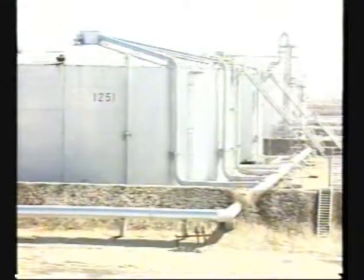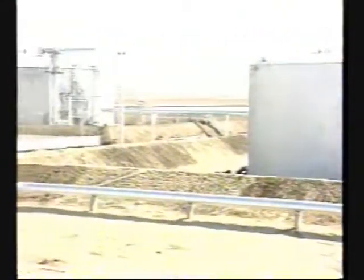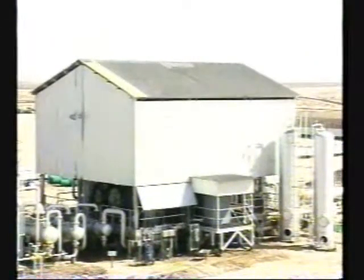Most of the oil which has passed through the oil-gas separators is directed immediately to the storage tanks. The oil, which contains high levels of salts and water, is sent to the desalters for treatment.